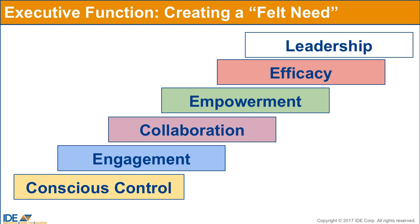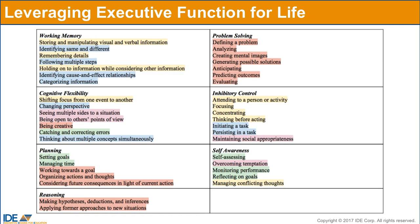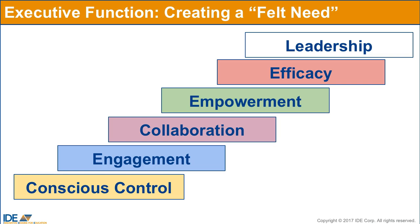Schools need to view executive function skills as foundational for greater life accomplishments and start by putting students in situations in which they need these larger life skills. Then, armed with a felt need, students can develop the executive function skills to meet with success. It's important to realize that while these skills do build on one another, they are not developed linearly. When students come to school, they possess some level of most of these skills — weaker in some, stronger in others. They are continually building all of these skills in concert.